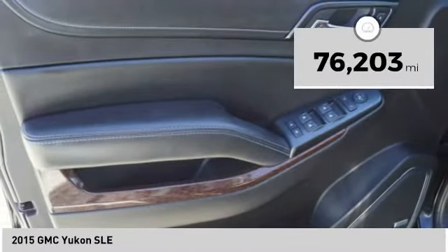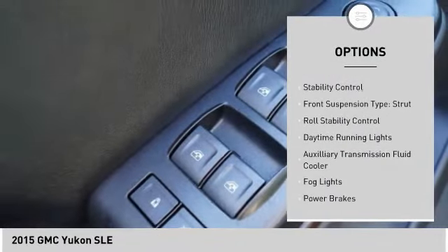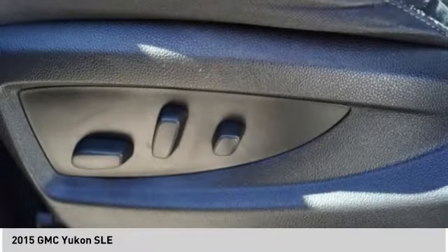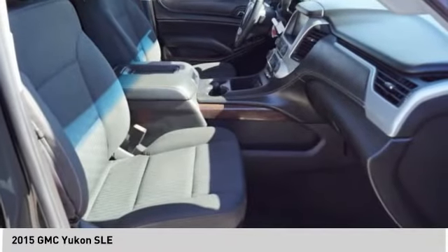Here are some of this vehicle's great options: roof rails, remote engine start, traction control, stability control, front suspension type strut, roll stability control, daytime running lights, auxiliary transmission fluid cooler, fog lights, and power brakes.